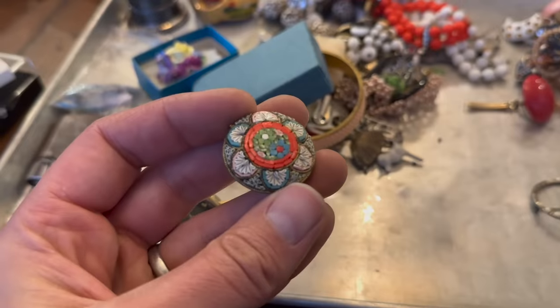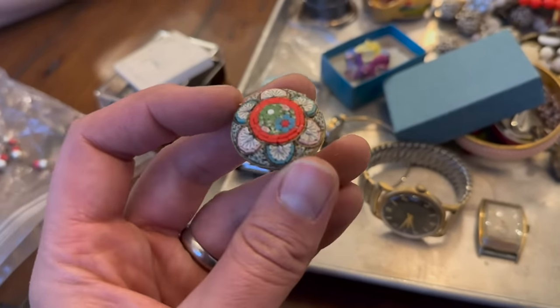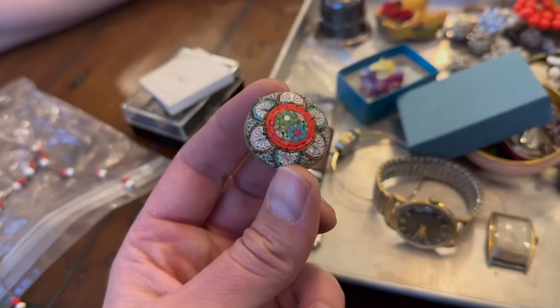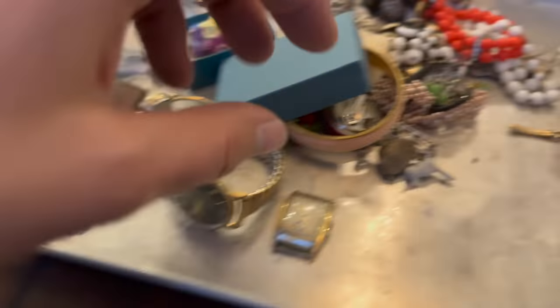This is an Italian mosaic brooch — a micro mosaic brooch. They take tiny little bits of glass and make these sort of patterns. That is so intricate, it would take so long to do. That is typical of an Italian micro mosaic. You've seen these before, right? Yeah, I think they're really cool — we've had those before. That's a really neat item. I'm going to set that aside.